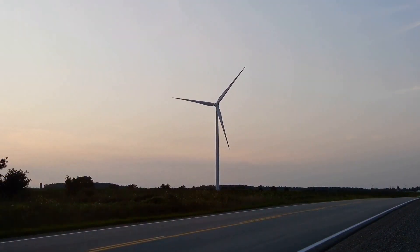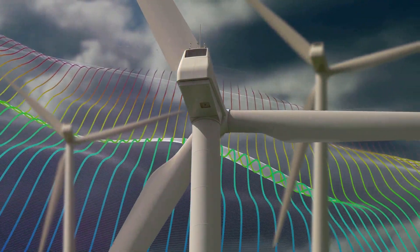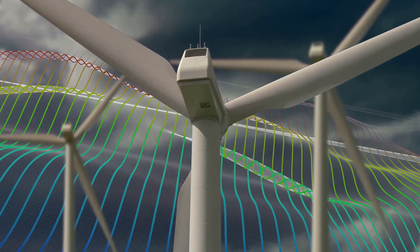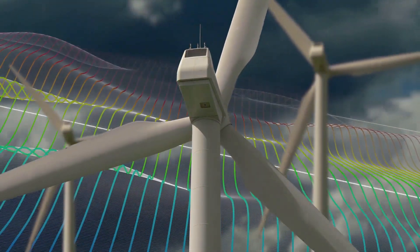We must also address the environmental impact. Despite striving for a greener future with wind power, the irony is quite evident. The transportation process, with its heavy-duty vehicles and lengthy journeys, leaves a significant carbon footprint.